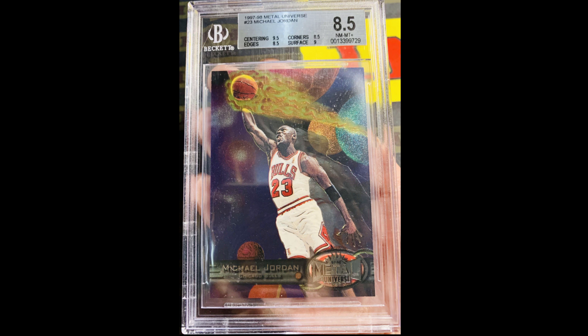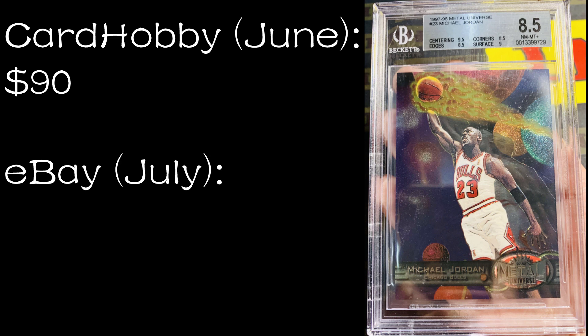Number four: the 1997-98 Metal Universe — a really cool looking card that I really want to get at some point. This one is in a BGS 8.5. On Card Hobby it sold in June 2022 for just $90. On eBay it sold in July 2022 for $172.50 — quite a bit higher. You can buy this on Comp C right now for $400. On MySlabs they have CSG 8.5s for $140, SGC 8.5 for $150, SGC 9 for $280, BGS 7.5 for $70, PSA 9 for $995, and BGS 9.5 for $2,500. None of those would be cards I'd actually buy.